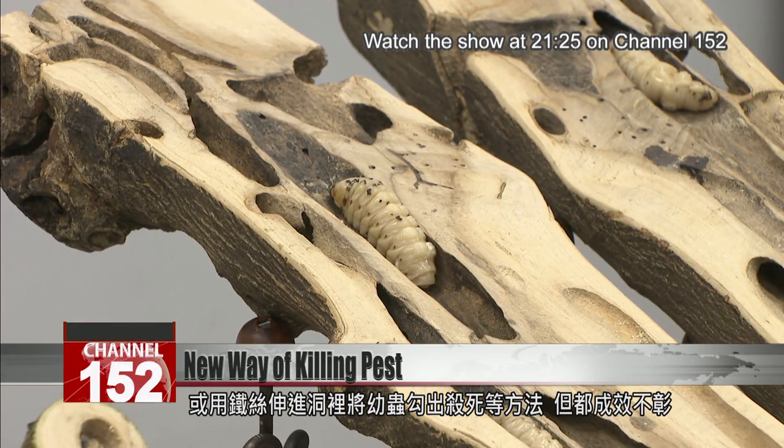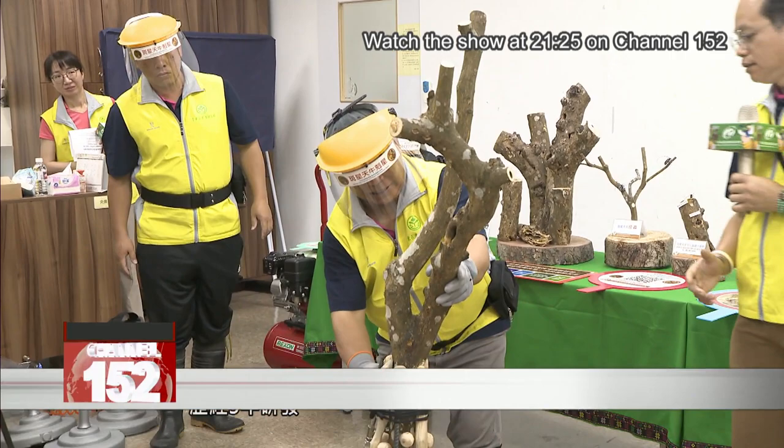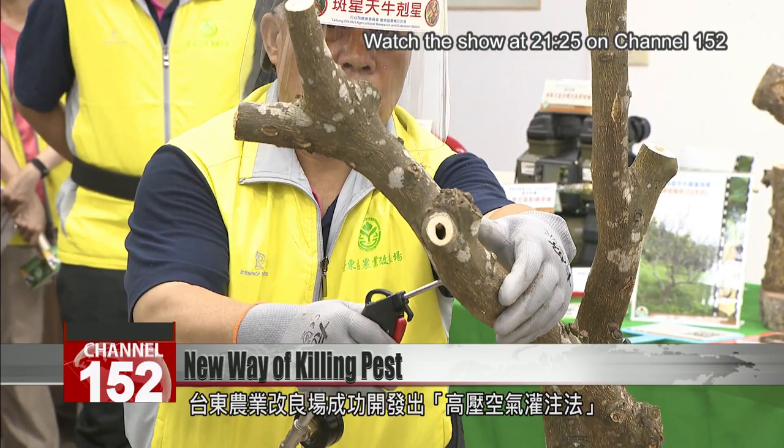The problem involved with it being in a tree trunk is that it's like a maze in there. It's very difficult to reach them, either with pesticides or a hook. After five years of effort, the Taitung District Agricultural Research and Extension Station has developed a high-pressure perfusion extermination method.